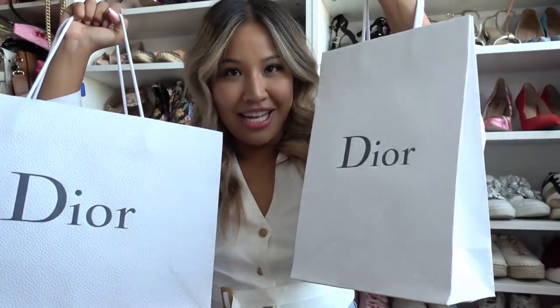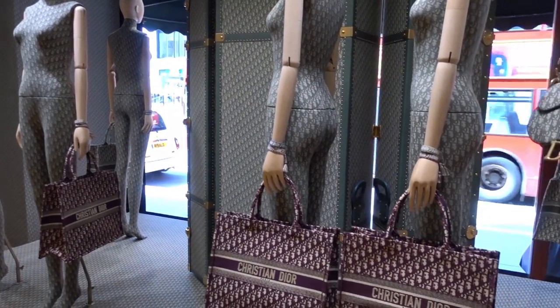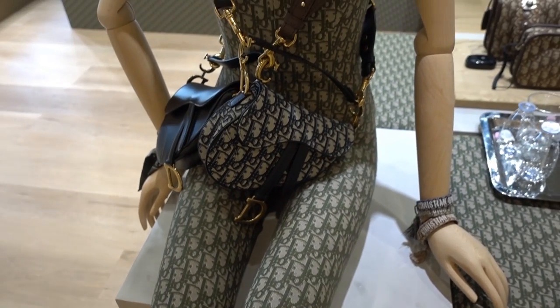It is my Dior unboxing today, which I'm very excited about. I won't you follow in the Dior pop-up store in Harrods — they have like so many cute Dior bags.